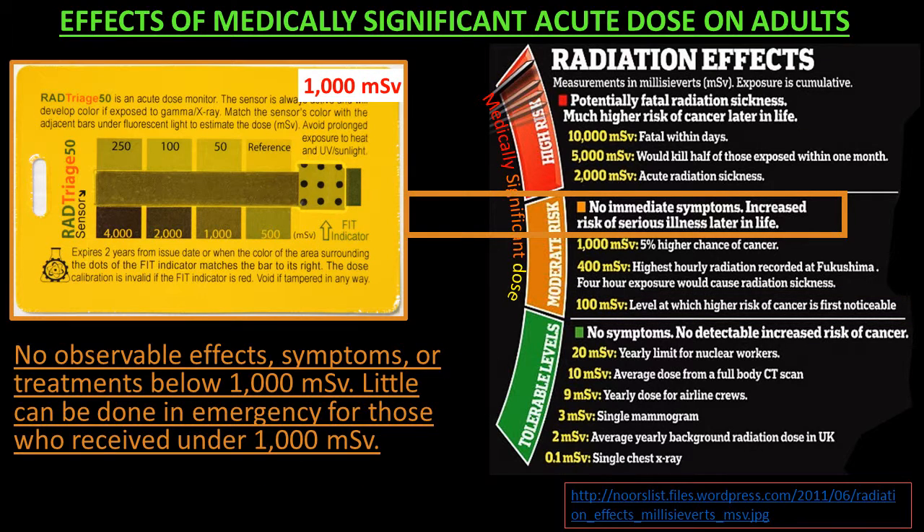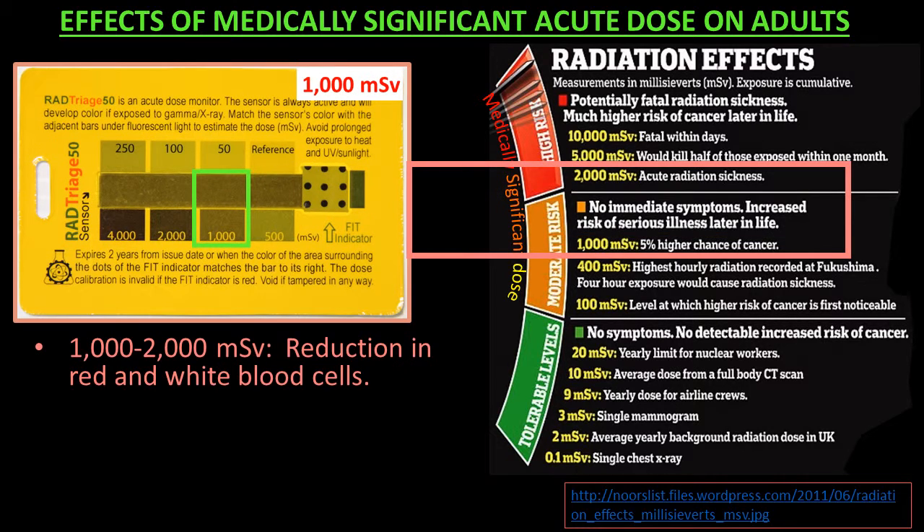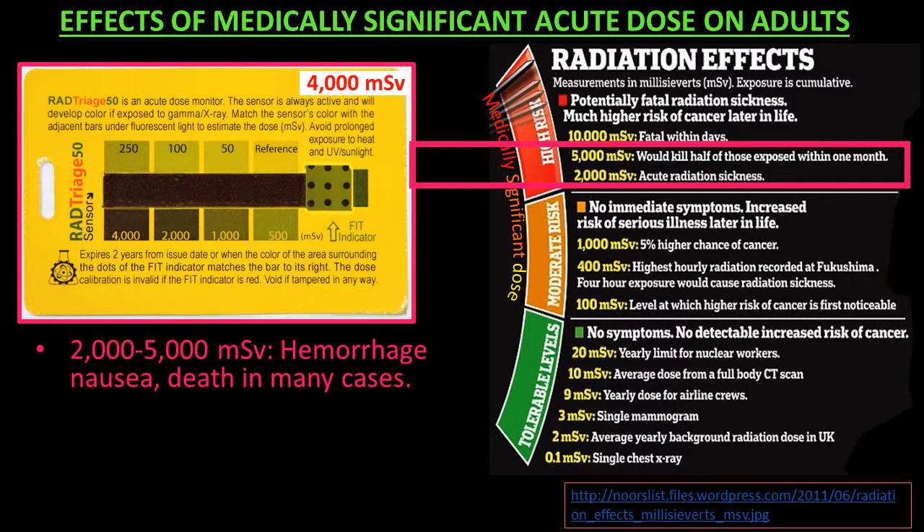There are no observable effects, symptoms, or treatments below 1,000 MSV. Unfortunately, little can be done during an emergency for those who have received under 1,000 MSV. At 1,000 to 2,000 MSV, there is a reduction in red and white blood cells. At 2,000 to 5,000 MSV, hemorrhage, nausea, and death in many cases.